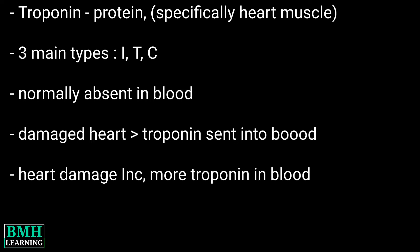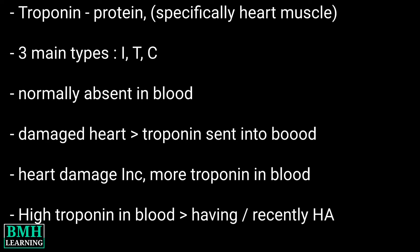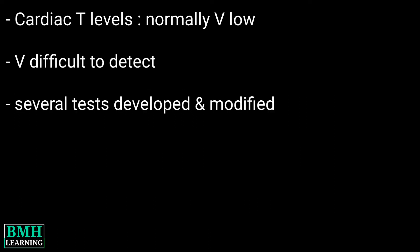When heart muscles become damaged, troponin is sent into the bloodstream. As heart damage increases, greater amounts of troponin are released into the blood. High levels of troponin in the blood may mean you are having or recently had a heart attack.